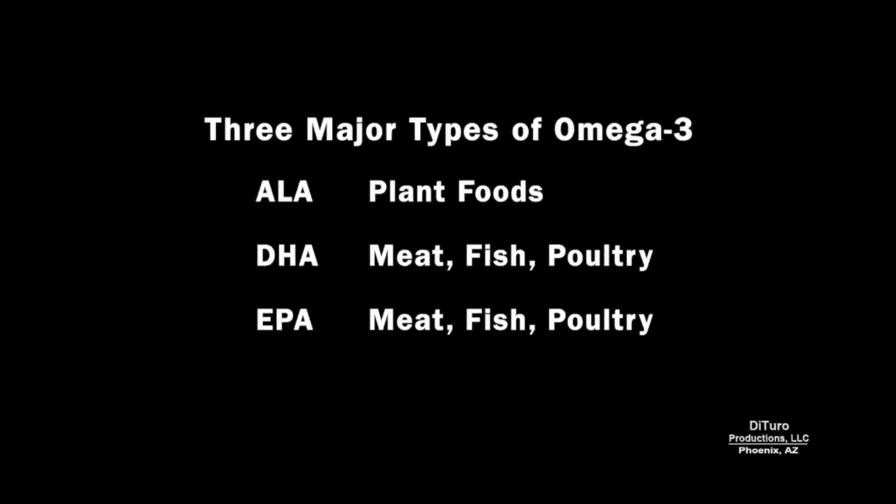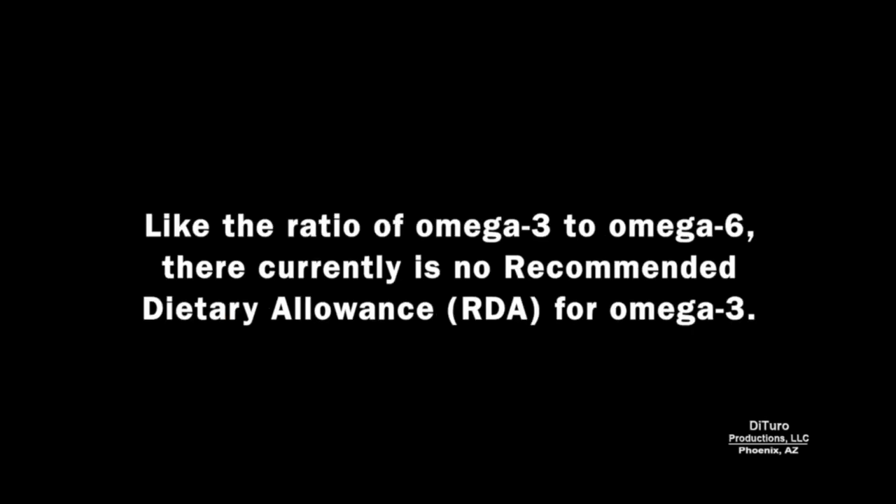There are three major types of omega-3: ALA, which comes from plant foods, and DHA and EPA, which come from meat, fish, and poultry. Like the ratio of omega-3 to omega-6, there currently is no recommended dietary allowance for omega-3.